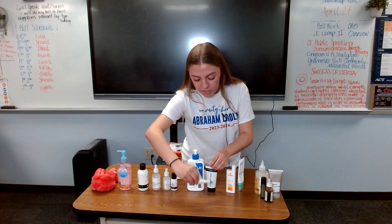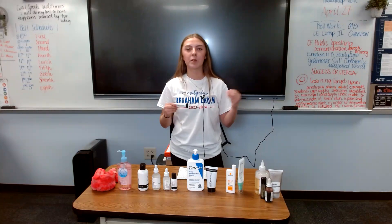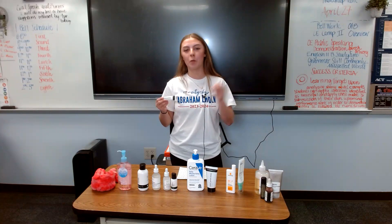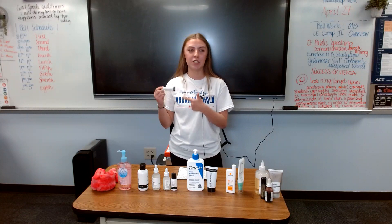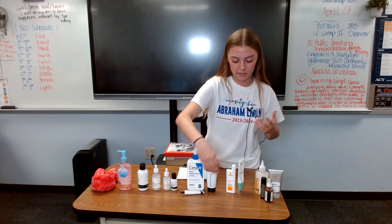Another thing you can use is eye cream. I only use this once or twice a week, but if it has caffeine in it like this one, it's really going to brighten up your eyes and make sure you don't look puffy every day.